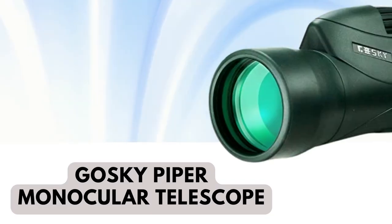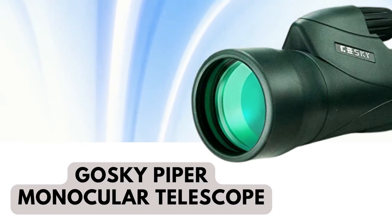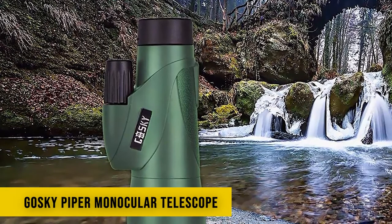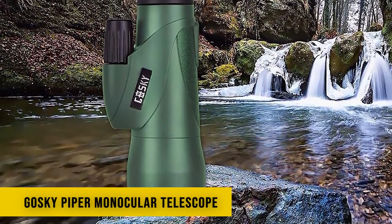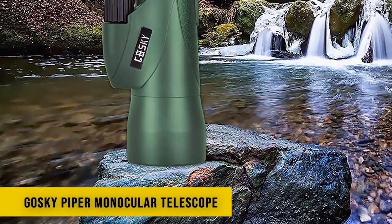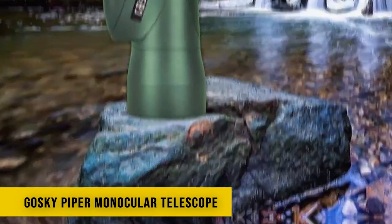Number 4: Gossky Piper Monocular Telescope. With 12x magnification and a 55mm objective lens, this Gossky monocular is equipped with 12x55 high-power magnification, which is the best magnification for distance watching. It provides a large field of view of 350 feet per 1000 yards, extending your adventures to greater possibilities.